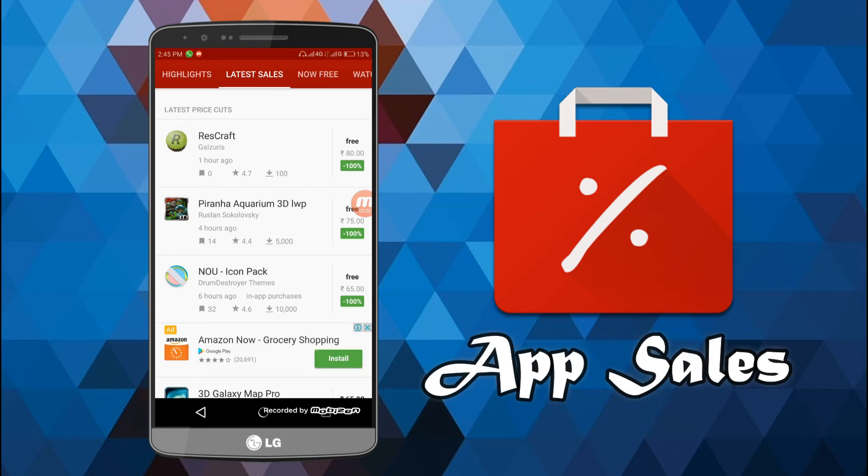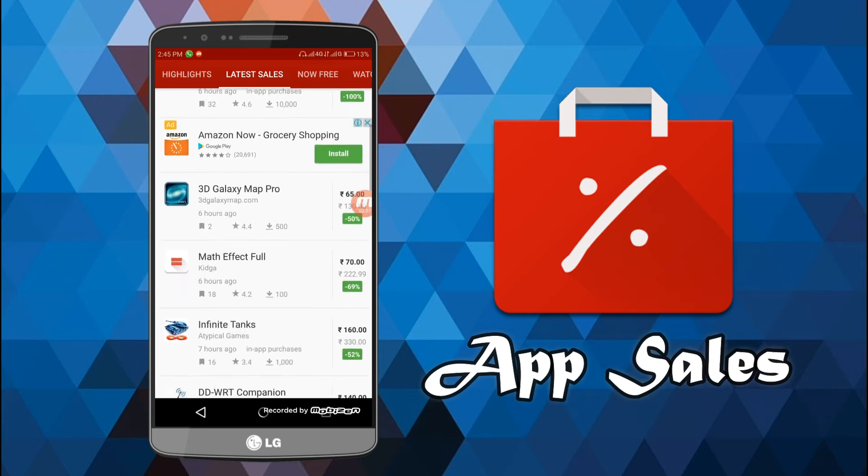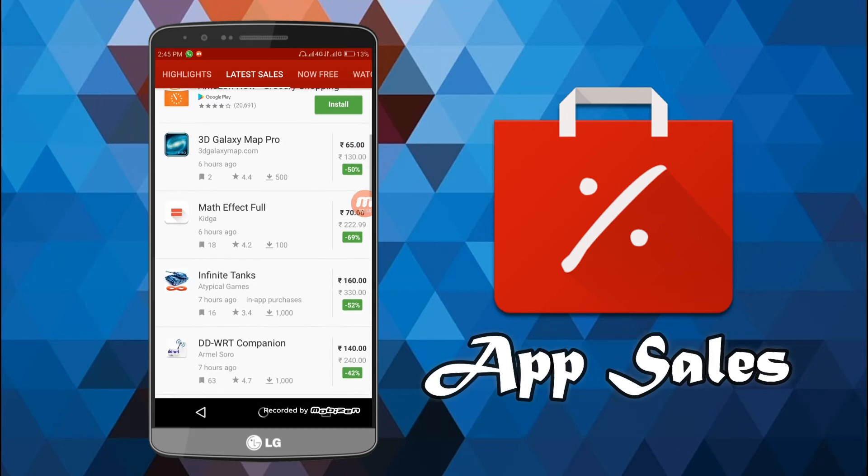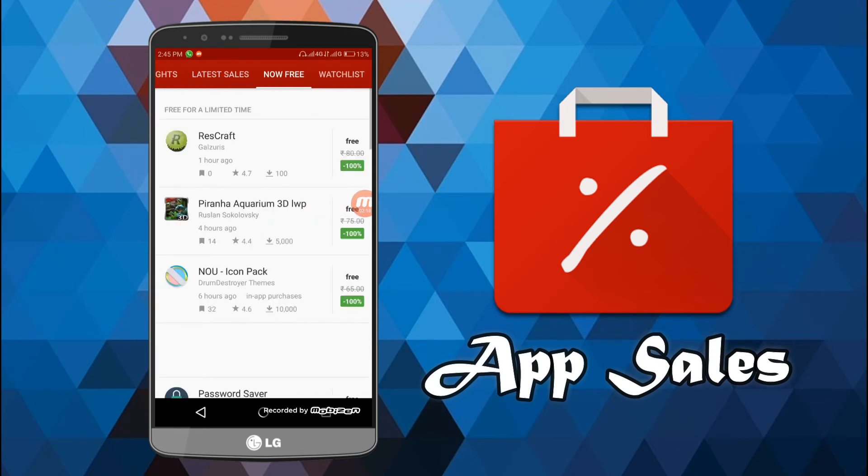Here you can see all those apps that are on for free or other deals. In the Latest Sales section you will get apps that are 100% off. You will also get a list of all those apps that are trending and good, so you can try them out.